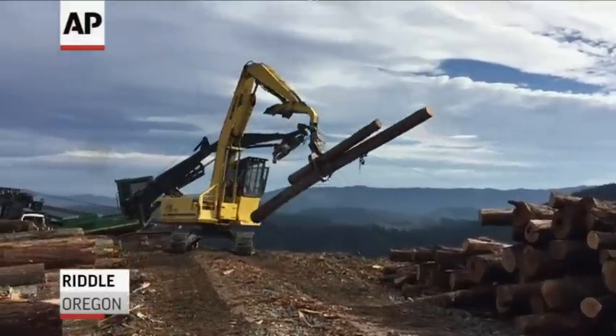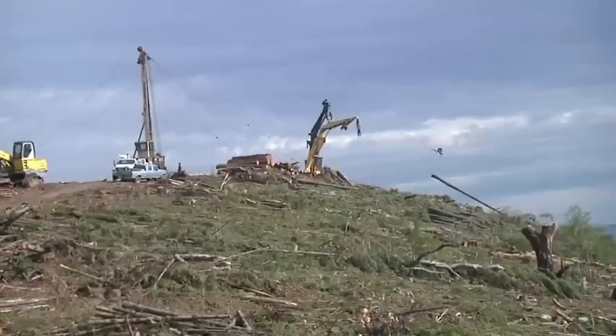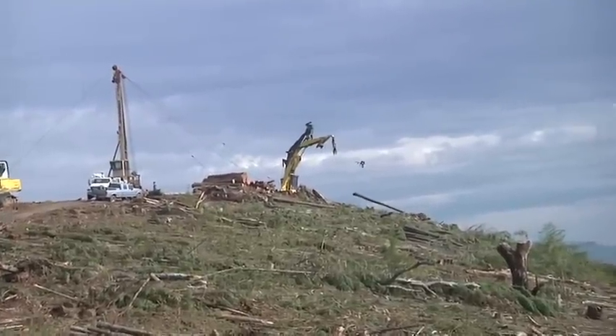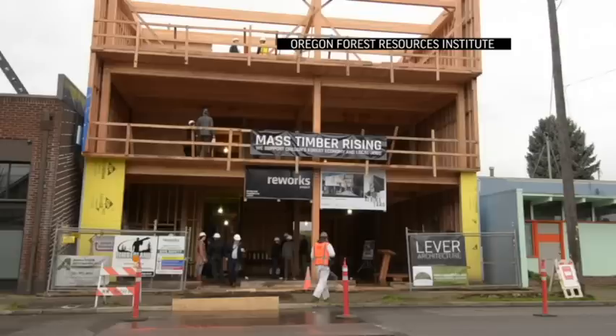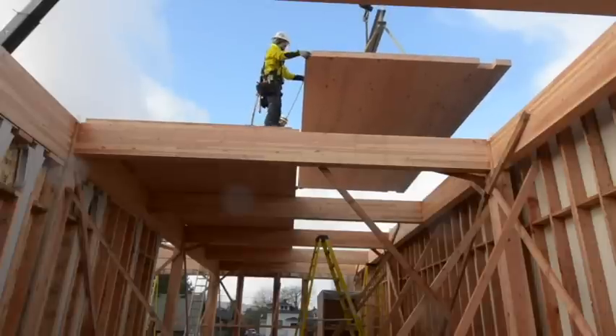Logging, long a flashpoint for conservationists in the Pacific Northwest, but a new wood product may help the struggling industry and the environment. Very tall, all-wood buildings — so-called plyscrapers — have popped up around the world and now in the U.S.